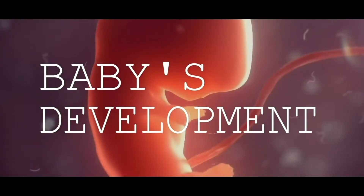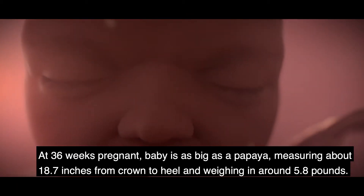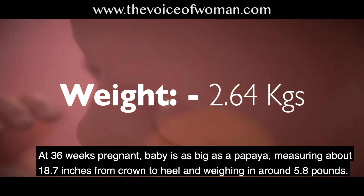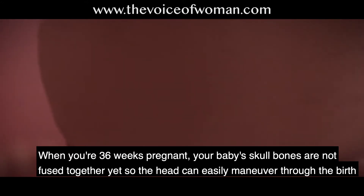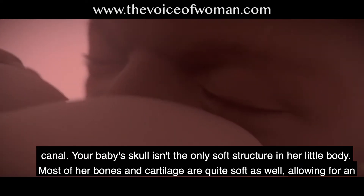At 36 weeks pregnant, your baby is as big as a papaya, measuring about 18.7 inches from crown to heel and weighing about 5.8 pounds. Your baby's skull bones are not fused together yet, so the head can easily maneuver through the birth canal.